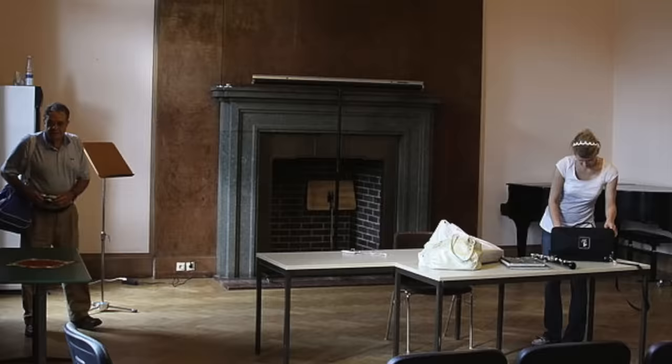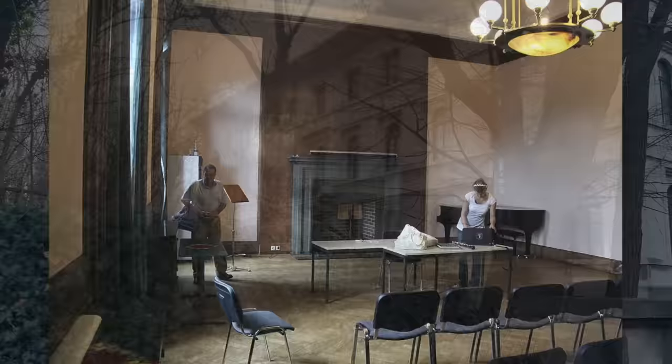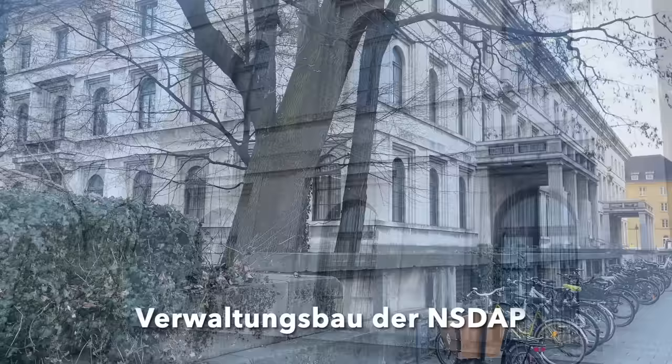Unable to photograph the large room myself, here is what it looks like today from someone else's work who did manage to get into the room. Mission partly accomplished, my wife and I next crossed the street to the former Verwaltungsbau building to investigate inside.